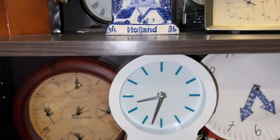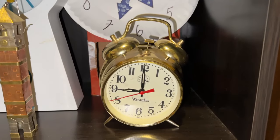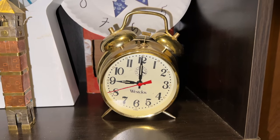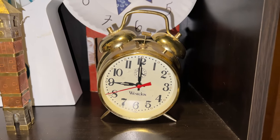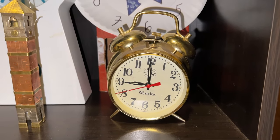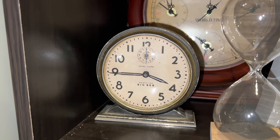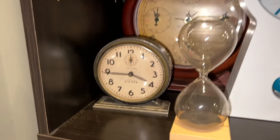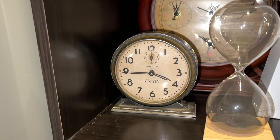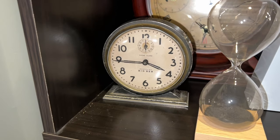Moving down, we have a big pendulum clock in the back that needs a new battery. Here's a Westclox alarm clock — I can't remember who I got it from, but it does work, just not wound up right now. Over here we have another Westclox — I think this is a Big Ben-style one. It does work. I got this from the same person who gave me the Colonial Grandfather Clock. It has some wear but is pretty unique to have.